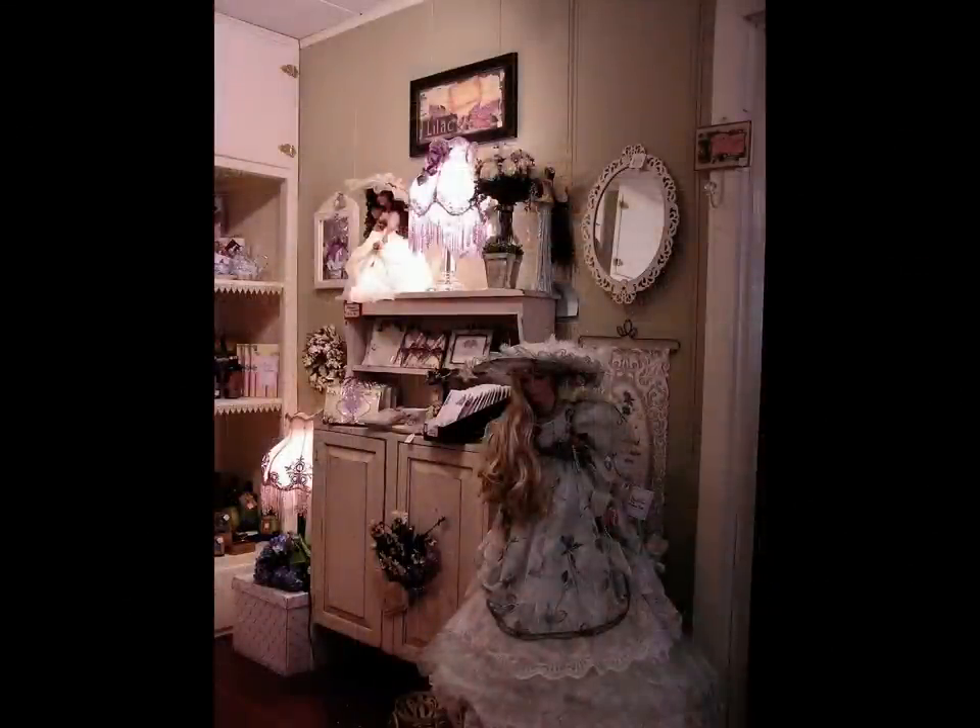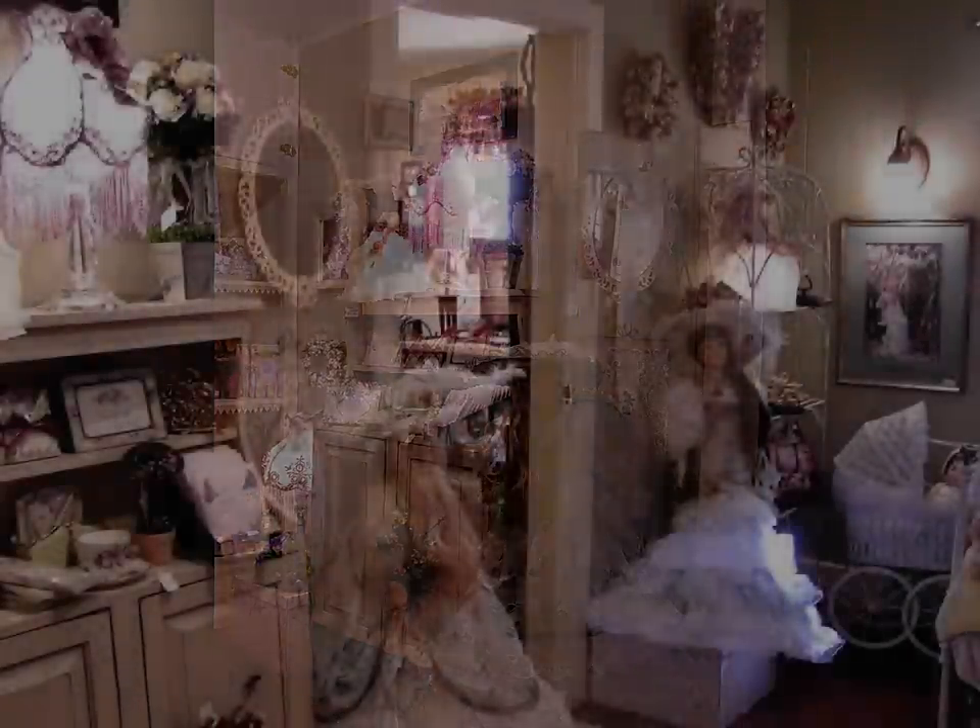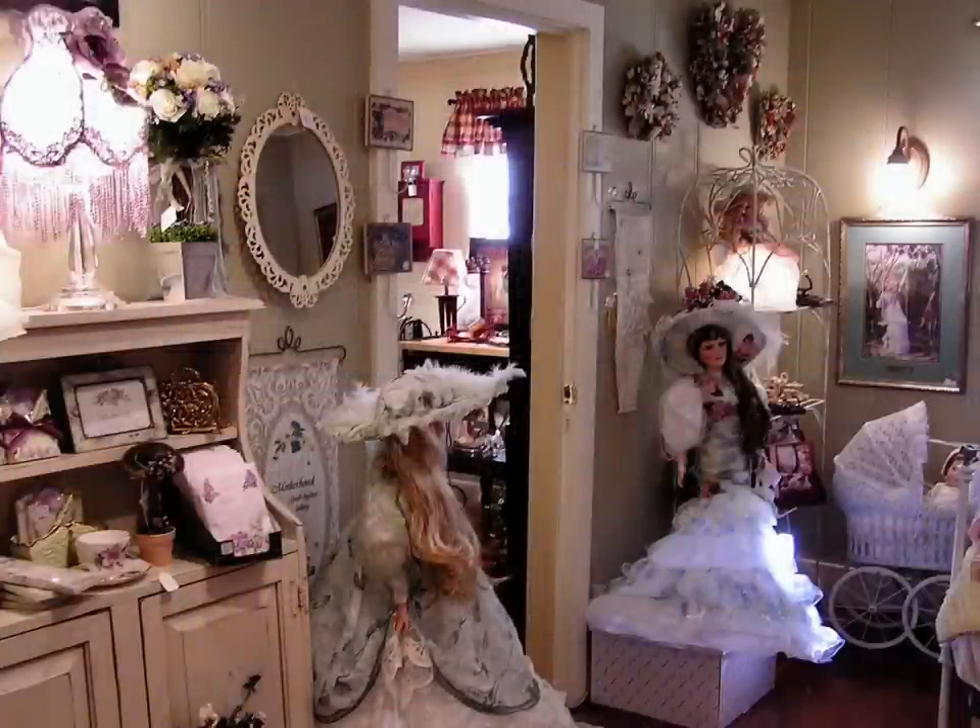Another angle of the room where I have just some other product that ties into the foofy look of Victorian — just pretty pastels. The giant dolls were quite a hit with the customers. Everybody liked coming through that room, but they didn't buy a lot.